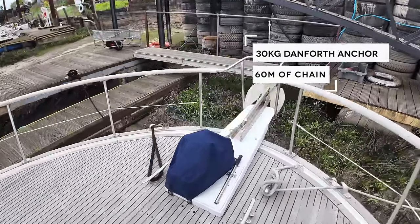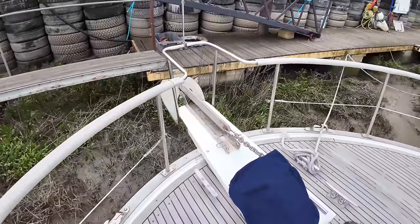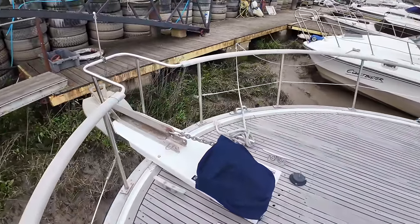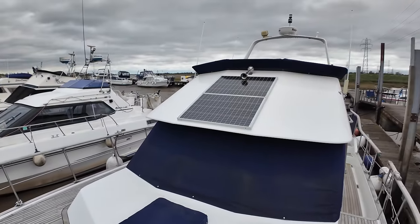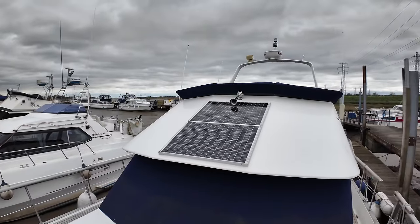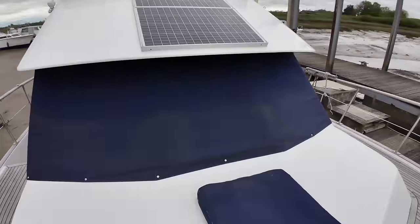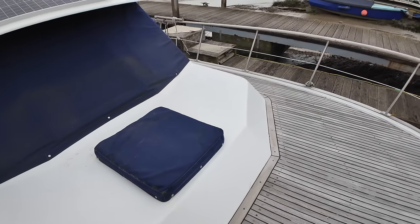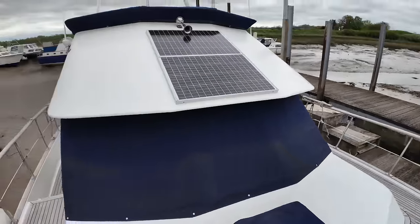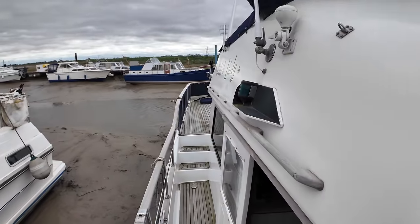Nice wide foredeck up here with lots of space to move around as you're bringing the boat alongside or deploying or recovering the anchor. We've even got some solar panels over there in really good condition. Down there is the skylight into the forward V-berth cabin, which we'll go and have a look at in a minute. Let's head back inside because it is pretty windy and I'm sure I'm going to get some rain fairly soon as well.